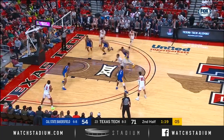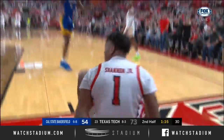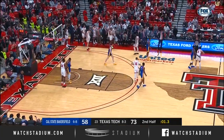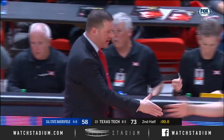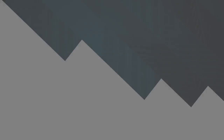Six on the shot clock, drive opportunity — Shannon finishes in a huge way. Red Raiders are going to win for the fourth consecutive time, and ninth time this season. That's it. And in Lubbock, Chris Beard's Red Raiders win it over Cal State Bakersfield 73-58.